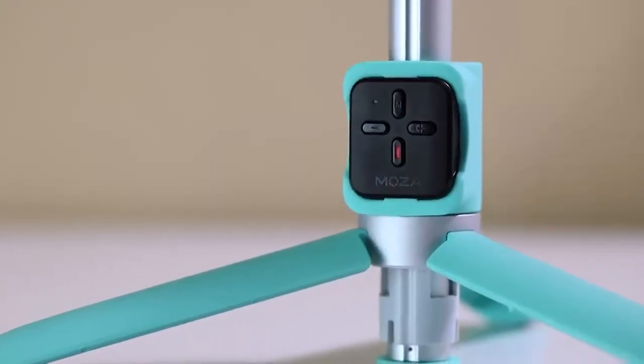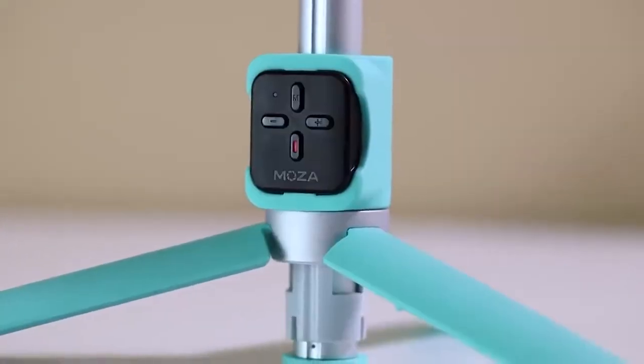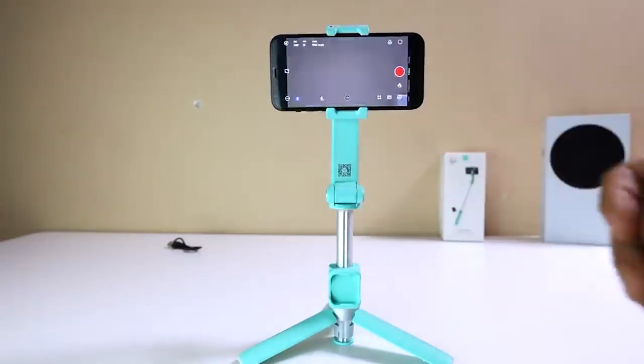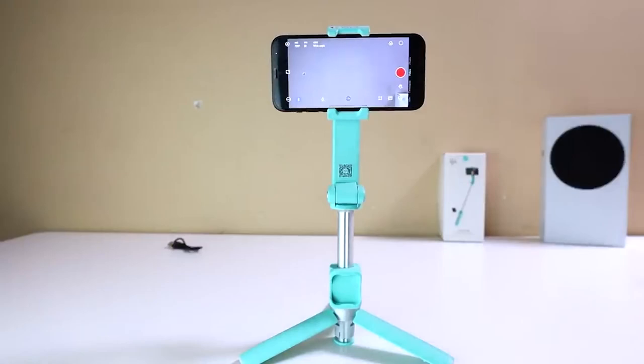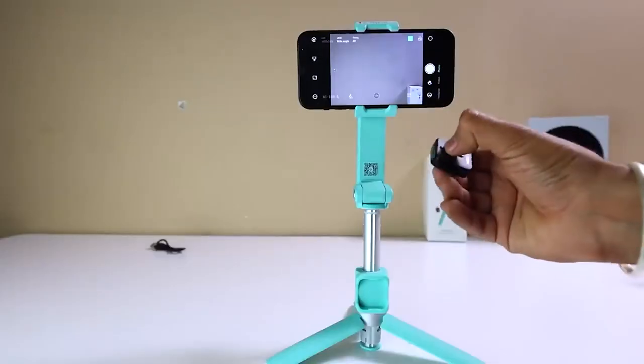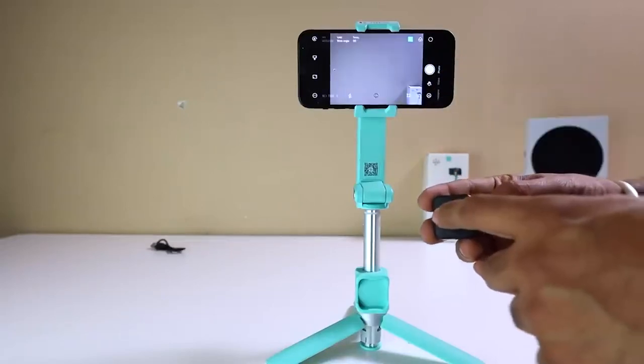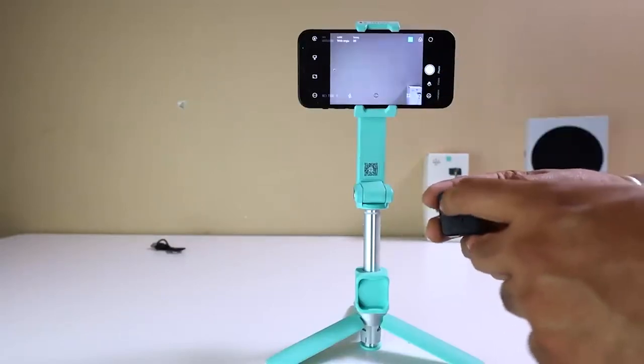Nano Holds come with a cover to protect them and extend their life. Clean and rejuvenate your Nano Hold by wiping it with a damp cloth or paper towel and allowing it to dry. You can also use cellophane tape like Scotch brand tape for a waterless method to clean the surface.